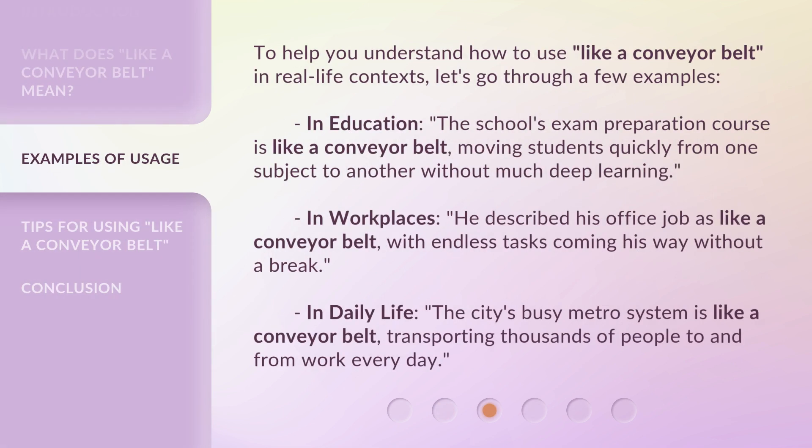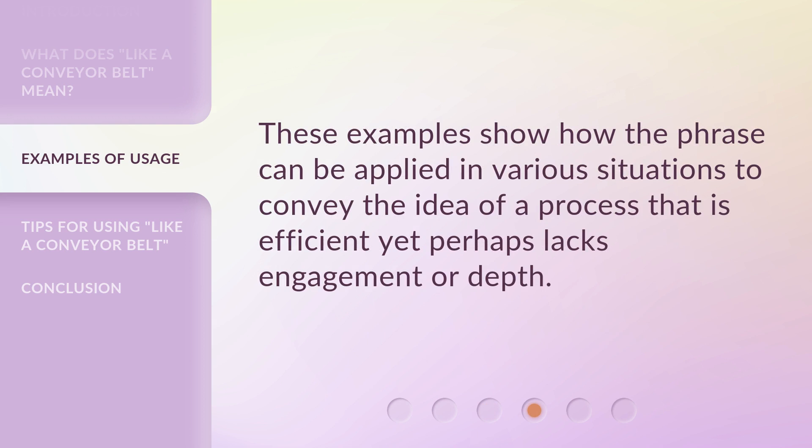To help you understand how to use 'like a conveyor belt' in real-life contexts, let's go through a few examples. In education: the school's exam preparation course is like a conveyor belt, moving students quickly from one subject to another without much deep learning. In workplaces: he described his office job as like a conveyor belt, with endless tasks coming his way without a break. In daily life: the city's busy metro system is like a conveyor belt, transporting thousands of people to and from work every day. These examples show how the phrase can convey the idea of a process that is efficient yet perhaps lacks engagement or depth.